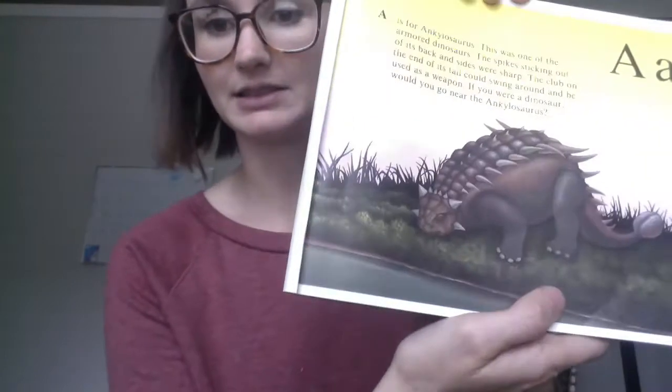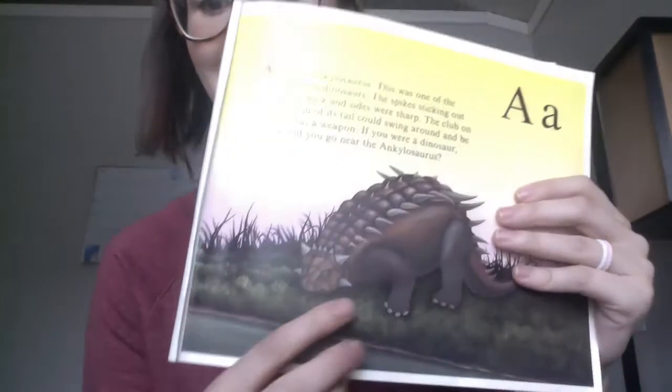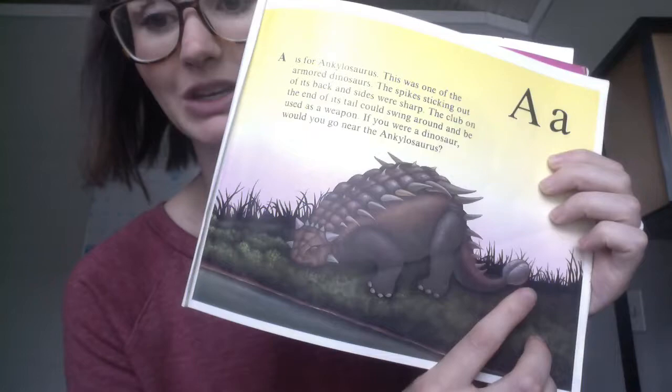A is for Ankylosaurus. It has sharp spikes that stick out of its back and its head. It also says it's got a tail that can be used as a weapon — it has a really heavy, hard tail and it would swing it around when it felt like it was in danger.